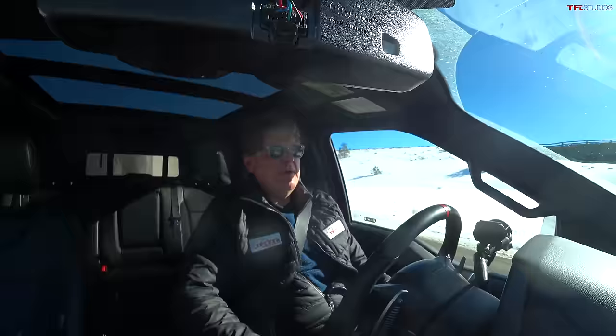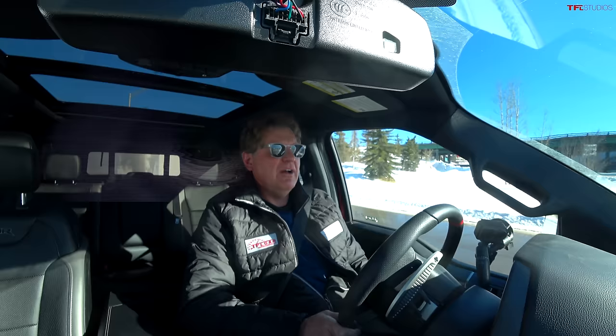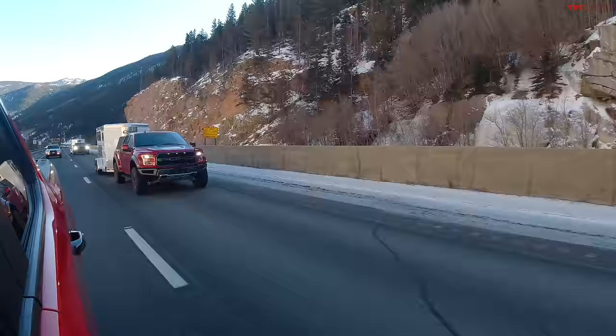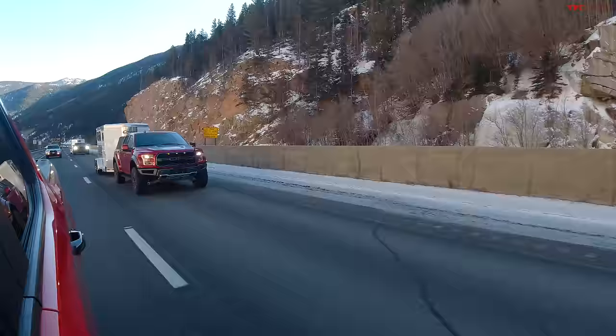This is our very first tow-off — let us know in the comments if you like this format with identical trailers or prefer the more traditional way where we run trucks one at a time. As always, this is Roman saying thanks for watching. Remember to check out tfltruck.com for news, views, and of course independent and honest Ike Gauntlet reviews. See you guys next time!